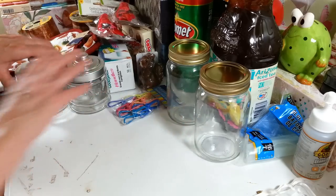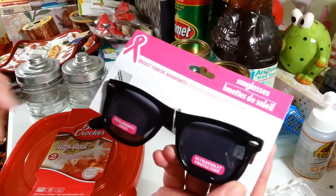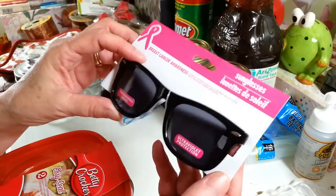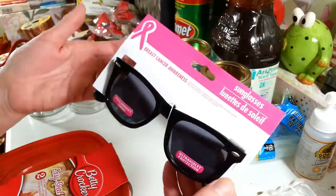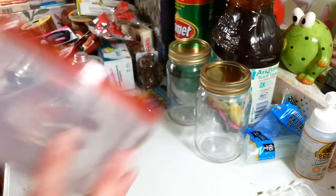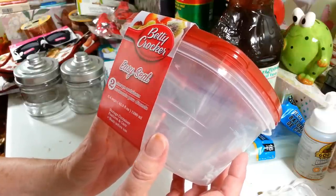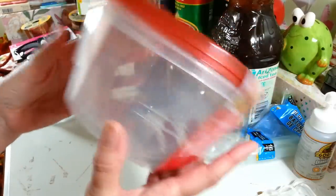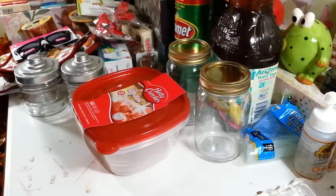They had these back again — my favorite sunglasses! I love them; they're nice and dark and I can't be outside on a sunny day without sunglasses. These support breast cancer awareness too. I'll put them away in my cabinet for when I break my current pair. Then I picked up a two-pack of Betty Crocker storage containers, five-point-four cups each. They're not the sturdiest things and do break after a while, but they do their job well.